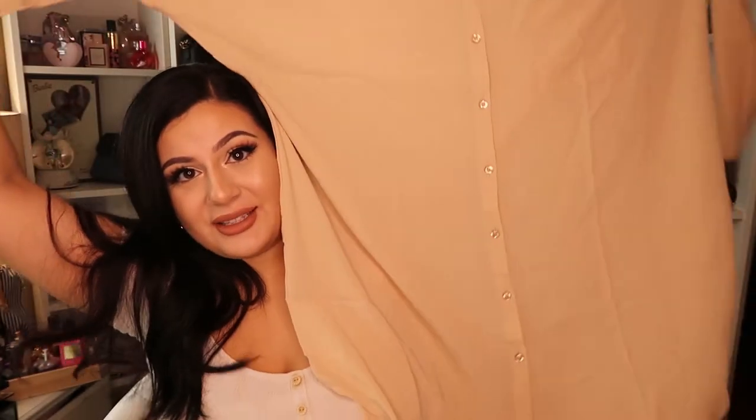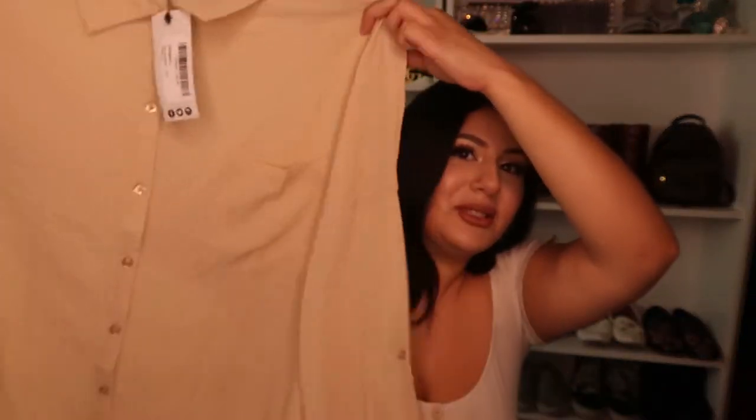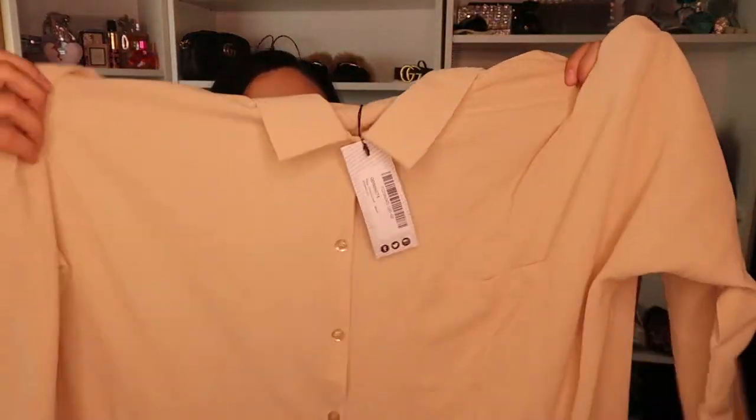This next item is just called the Plus Oversized Shirt and it's in nude. I got this in a size US 16 so it could be extra long on me — I'm hoping it looks like a dress. I'm excited to wear this. I love nude basics. Nude is making a comeback this season; it's all about basic colors. And it has a cute little pocket right here. I'll try that on for you guys.